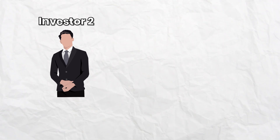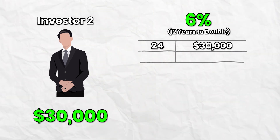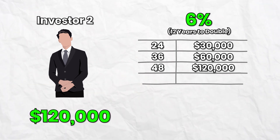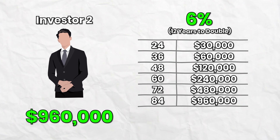Investor two has a 6% annual return, which takes 12 years to double their money. So at age 24 they have $30,000, at 36 they have $60,000, at 48 it's $120,000, at 60 it's $240,000, at 72 it's $480,000, and at 84 it's $960,000 — a lot better than the first scenario.